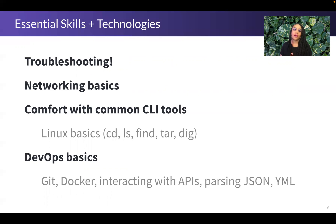Networking basics — for this role, I recommend being familiar with things like DNS, and having a passing familiarity with the TCP/IP model, so you know what someone means if they say a problem is a layer 2 versus a layer 7 problem. Understanding how systems interact from a networking perspective helps you identify where a problem lives. I also recommend being comfortable with common command line interface tools — Linux basics like cd, ls, find, tar, and dig.